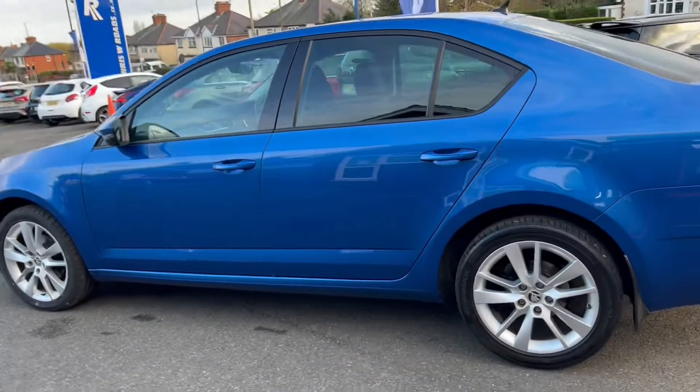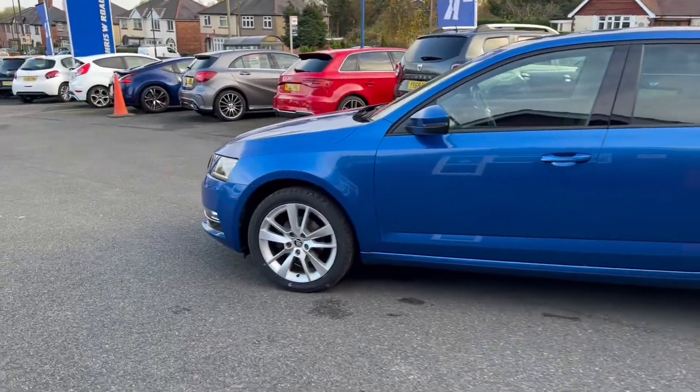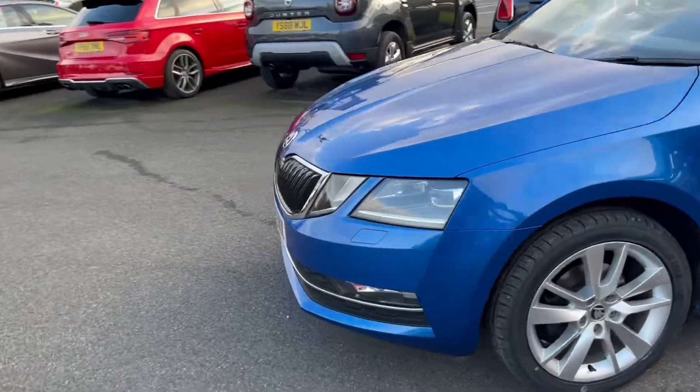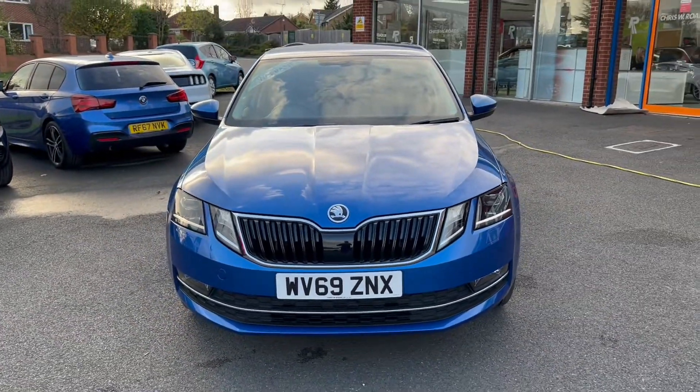Take a look towards the side of the vehicle — this is where we can really take in the shape as well as the colour. And we'll have one final look towards the front of the vehicle, where we can see the Skoda badge, grille and lights.